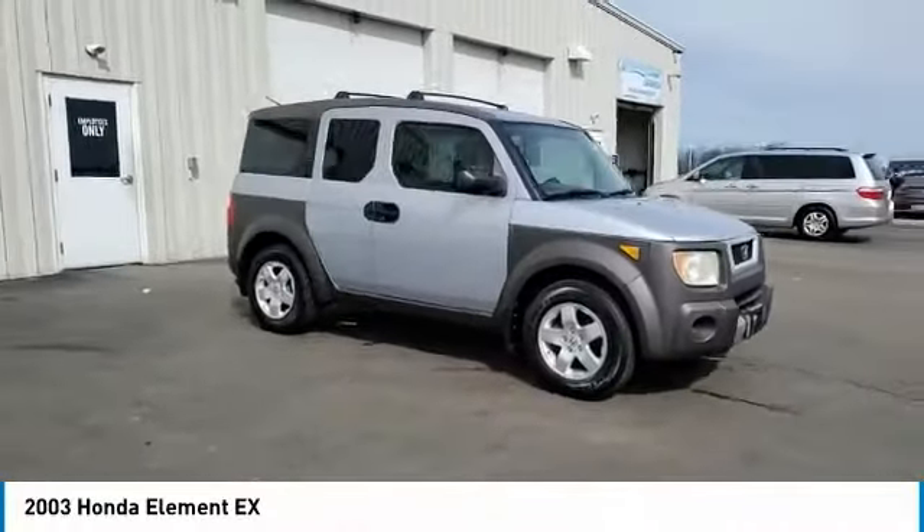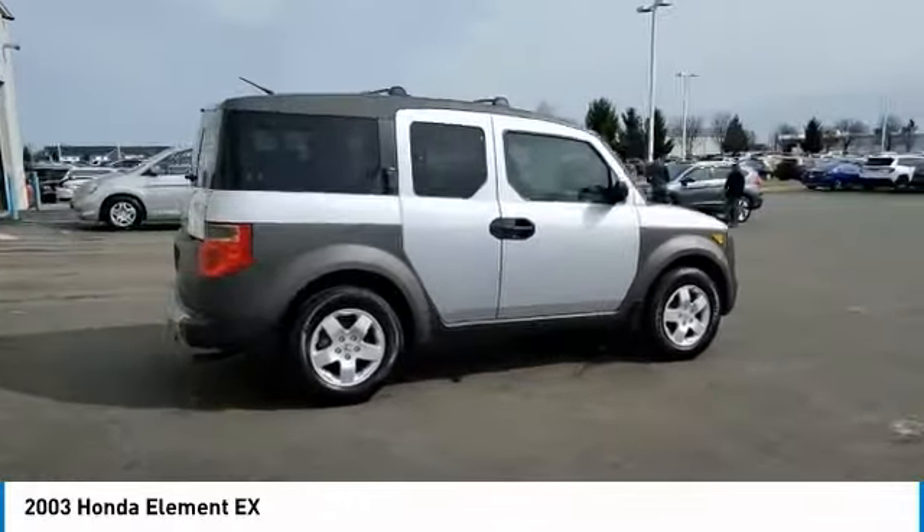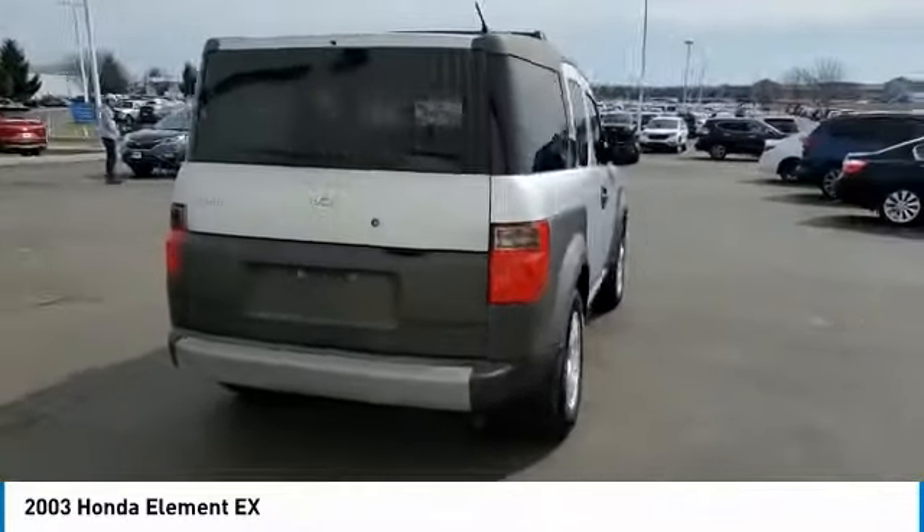Looking for the right vehicle? Check out the 2003 Honda Element. Fun, freedom, and flexibility from the inside out.